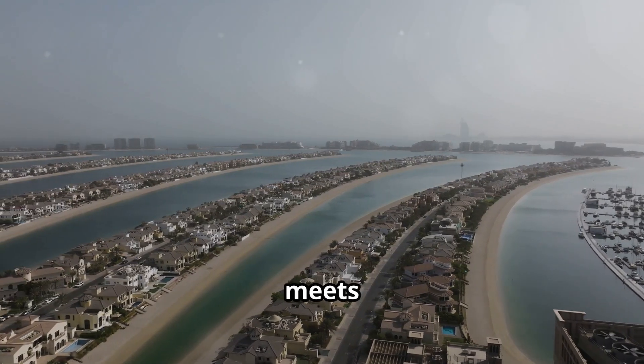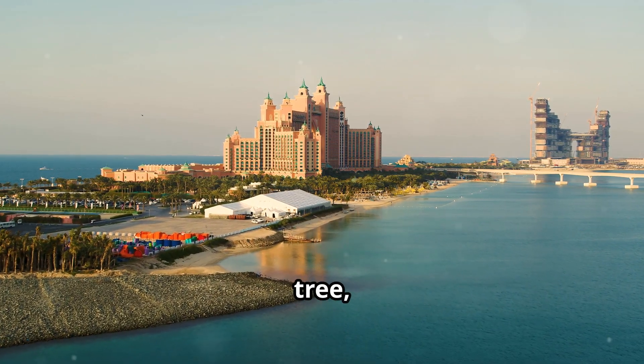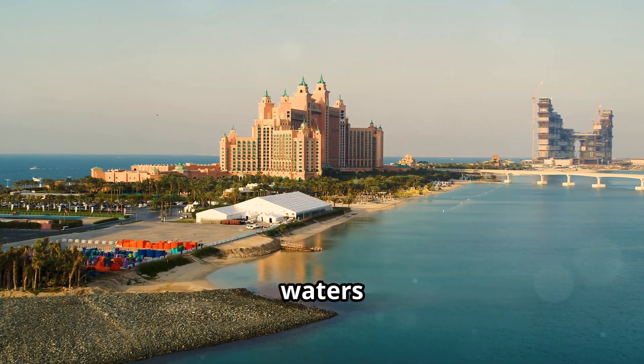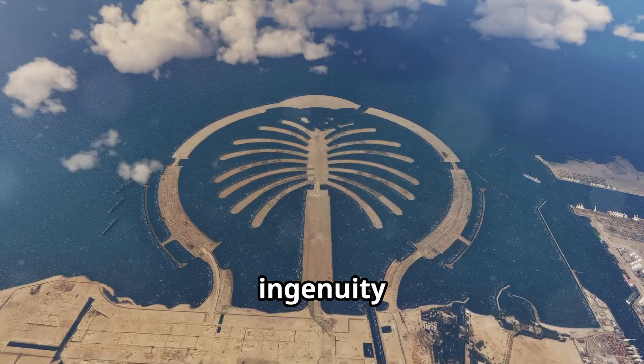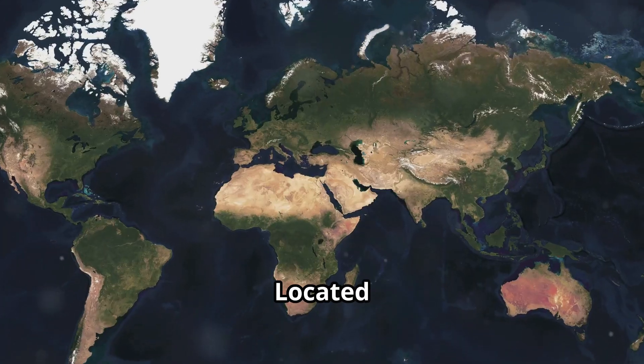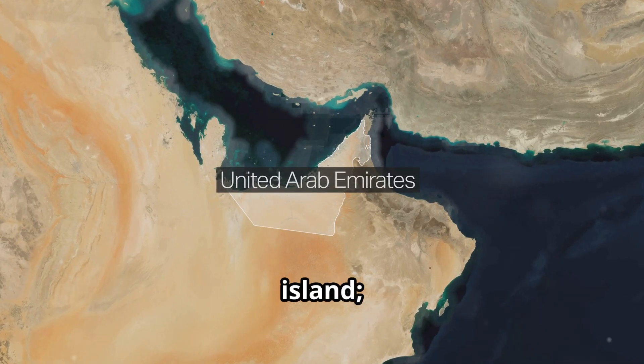Imagine a place where luxury meets innovation. Picture a man-made island shaped like a palm tree stretching out into the azure waters of the Persian Gulf. This is Palm Jumeirah, a testament to human ingenuity and ambition. Located in Dubai, United Arab Emirates, this archipelago isn't just an island — it's a statement.